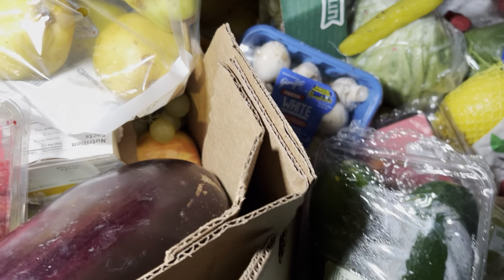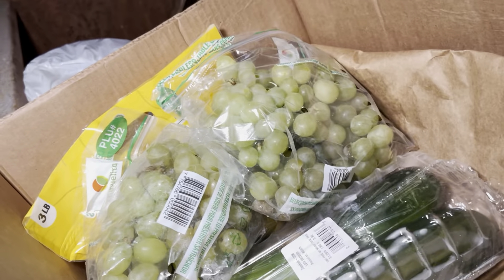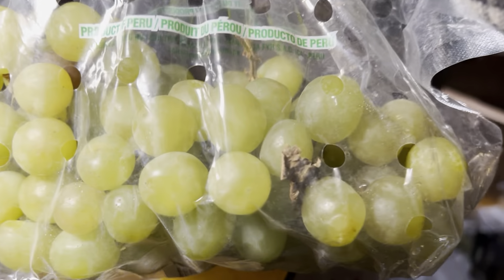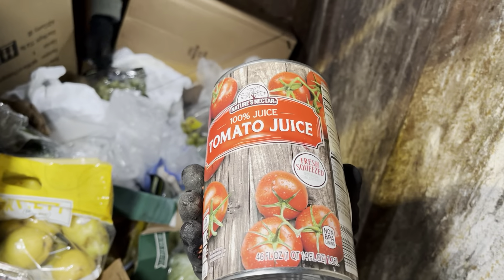One container kind of spilled out but these ones didn't. We got some more pears — yes, that's awesome. More grapes, more zucchinis. Check out these grapes up close — oh yeah, those are nice, look how fresh those look. Oh, and look at that huge can of tomato juice!